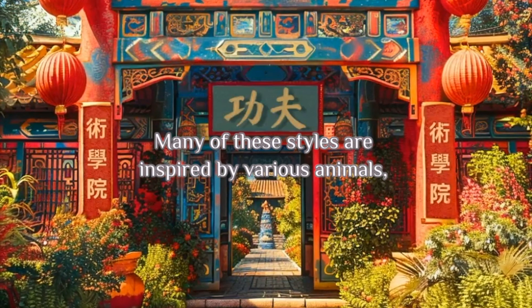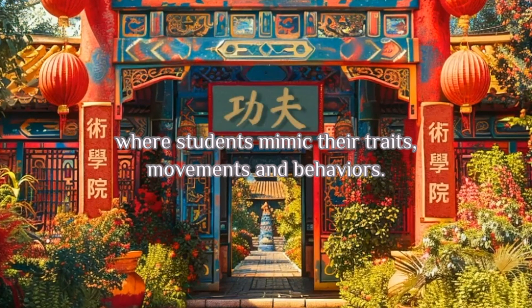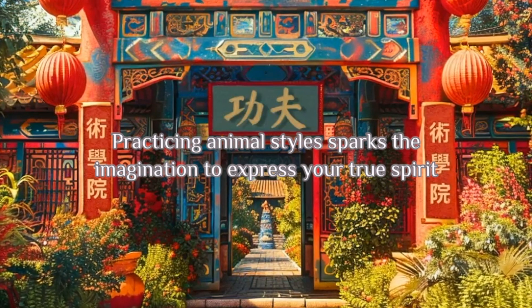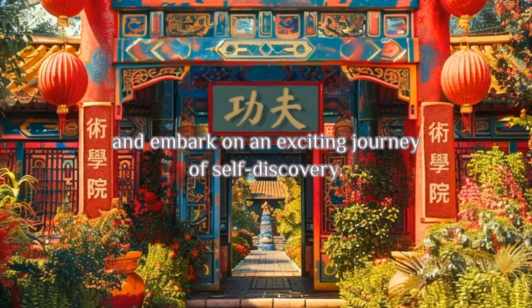Many of these styles are inspired by various animals where students mimic their traits, movements, and behaviors. Practicing animal styles sparks the imagination to express your true spirit and embark on an exciting journey of self-discovery.